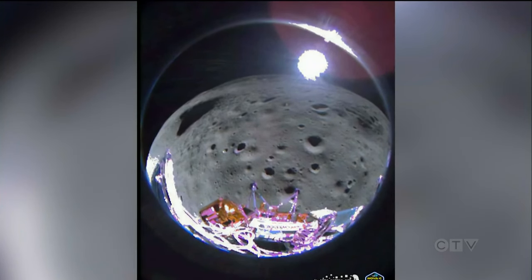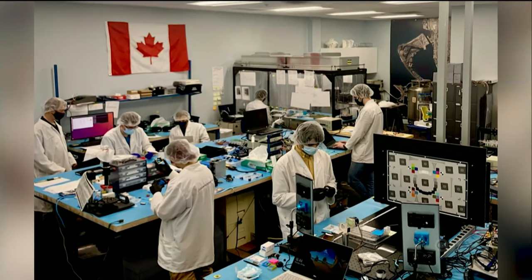You're looking out of the lens of a Canadian-made camera. Most of the images you've seen — if not all of them — from Intuitive Machines that look sort of like a round globe have come from our cameras. Technology designed in Toronto.